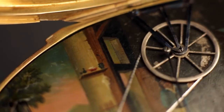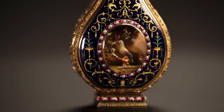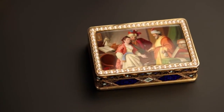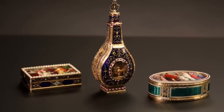Sotheby's Watches is pleased to present a magnificent single-owner collection of musical automata in New York on June 11th. The collection, amassed over five decades and not seen since the late 1970s, features some of the finest examples of musical automata and singing birds.